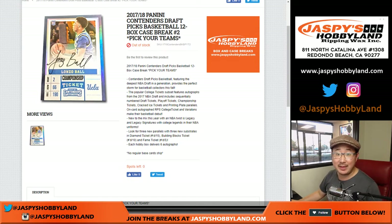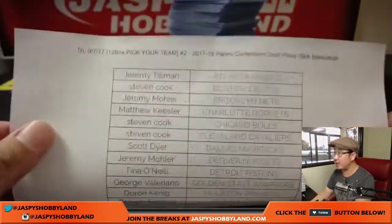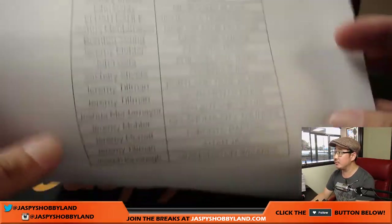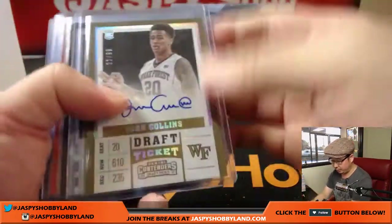Hi everyone, Joe for jazbeeshobbyland.com. This is the recap video for 17-18 Panini Contenders Draft Picks full case break, pick your team number 2 from jazbeeshobbyland.com. Just to remind you who was in break number 2 — on a Thursday. I'm not going to read off the teams and who got them, but I will breeze through this break.